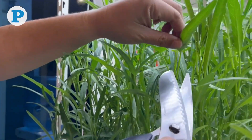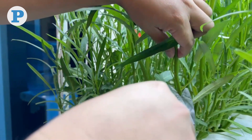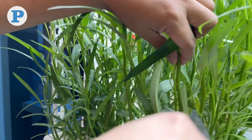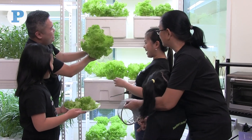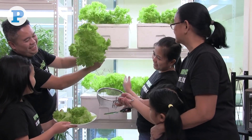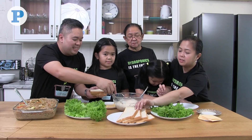In hydroponics, harvest time varies depending on the type of plant, growing conditions, and desired maturity stage for harvest. But according to Adaya, watching the greens grow from seeds to harvest is just as enjoyable as eating them with the whole family.